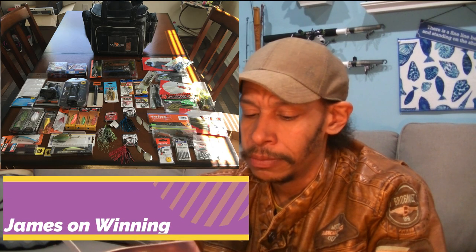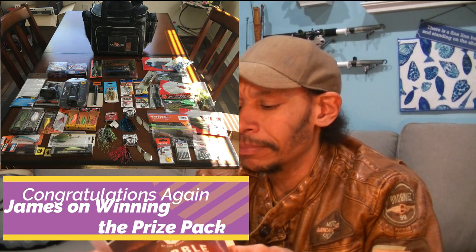AcmeTackle.com seems to have some new baits coming out — I'll look into that later. The Shikoshi Bug. Four ways to better handle fish — that's good. Use a net, avoid excessive handling, always. Shorten the fight.